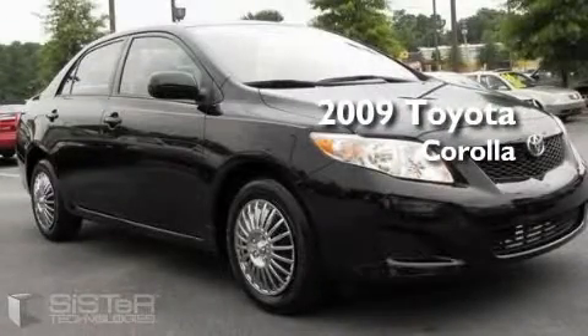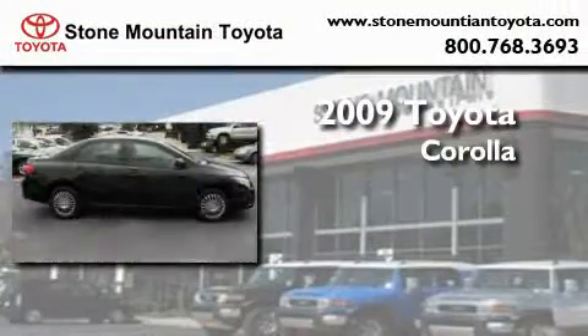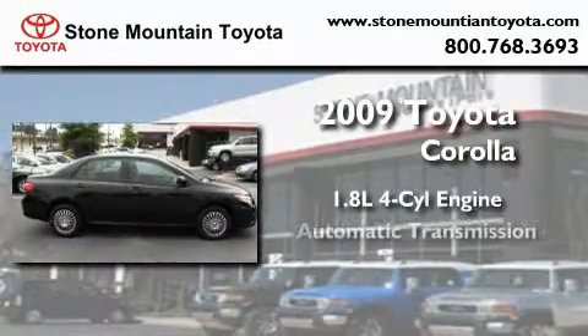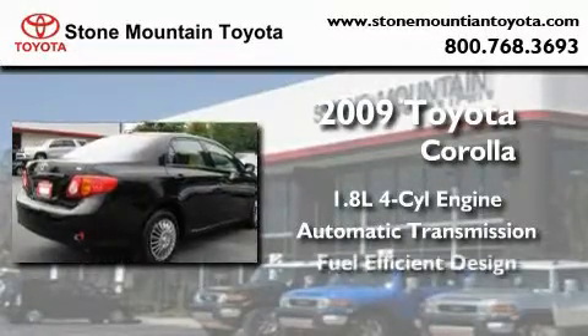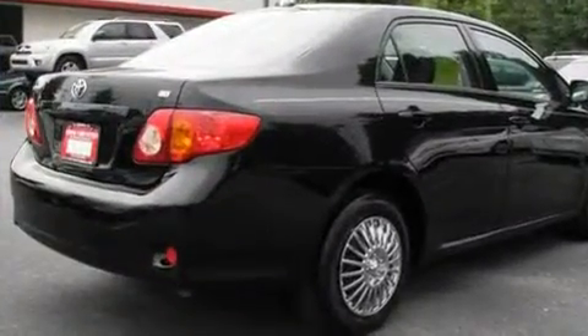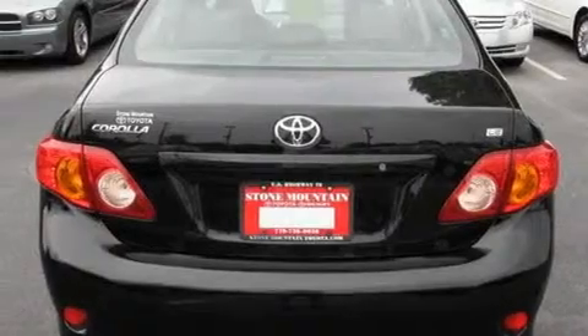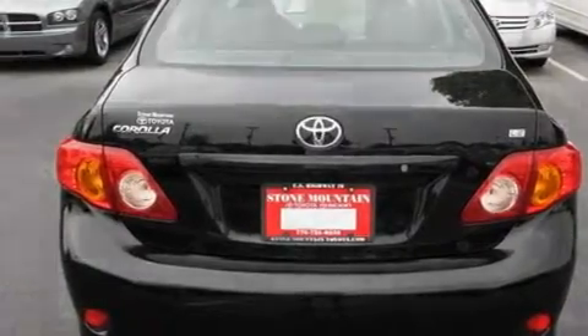This is a certified pre-owned 2009 Toyota Corolla. It has a 1.8 liter 4-cylinder engine and an automatic transmission. With an EPA estimated rating of 35 miles per gallon on the highway, this vehicle pays off in the long run.